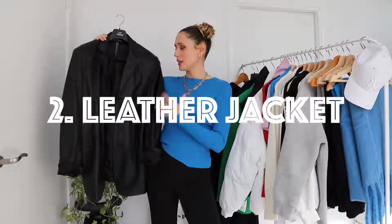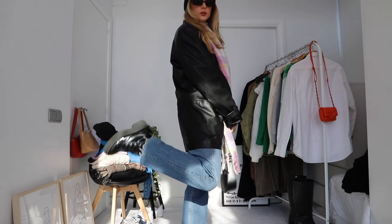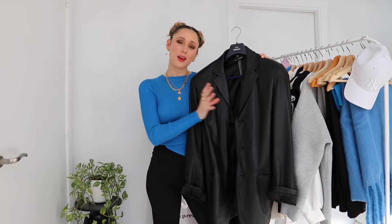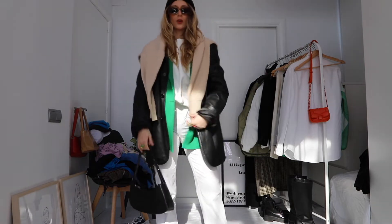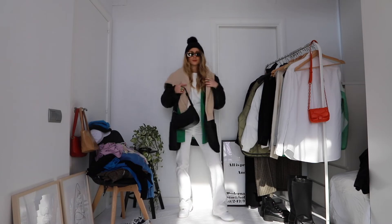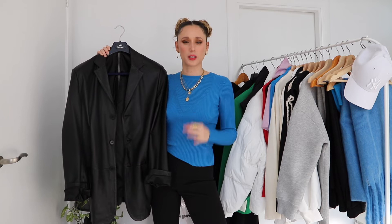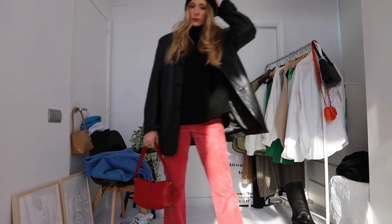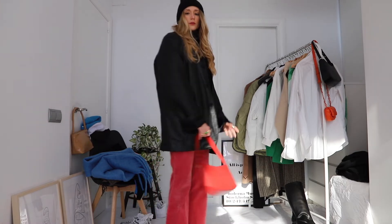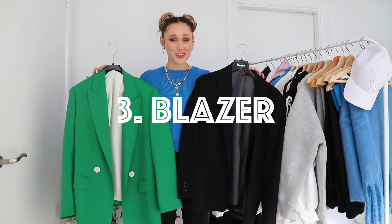The next jacket I want to talk about are leather jackets. This is a piece that is super trendy at the moment — it's been very trendy this whole autumn and winter. Leather jackets are great for winter because they are kind of thin but also super warm, so they're a great piece to layer. I love to layer my blazers under a leather jacket. The best places to find good leather jackets are thrift shops — go vintage, and check both the women's and men's sections.